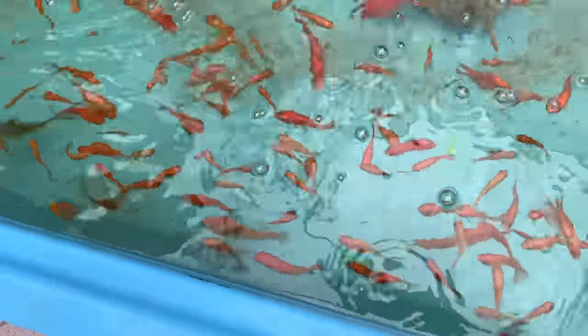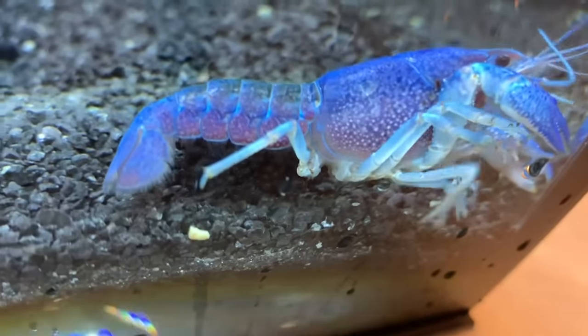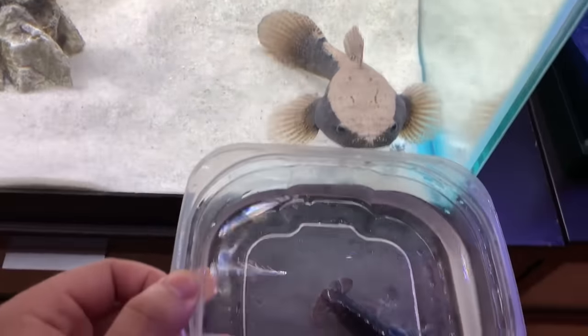Here we are at the goldfish bathtub — if I put this here they'll roll up right on it, see? We're about to have some blue lobster eggs guys, I'm so excited! Easy, easy, easy — ninja, easy! No food for you.